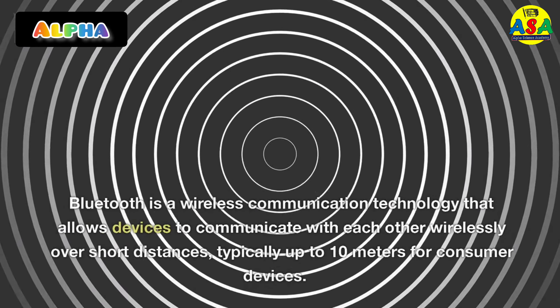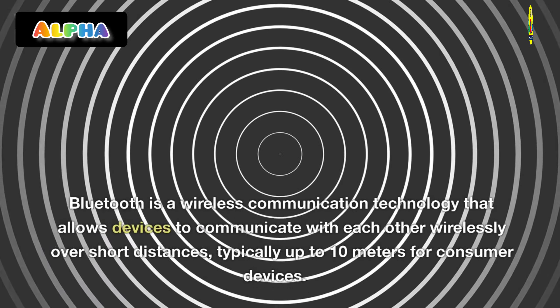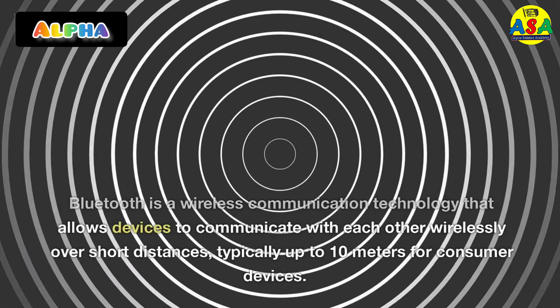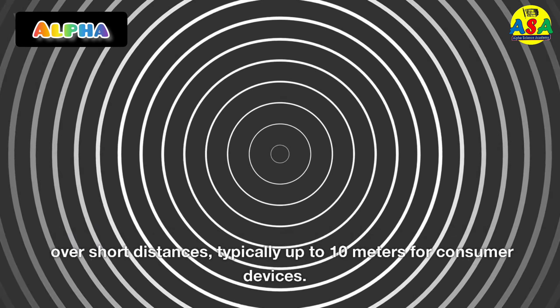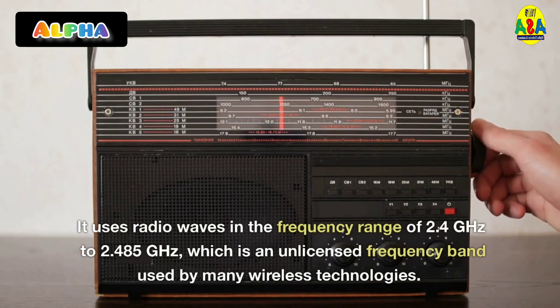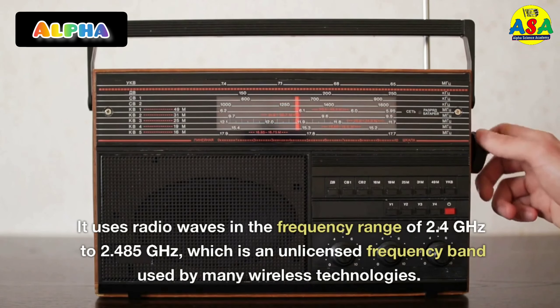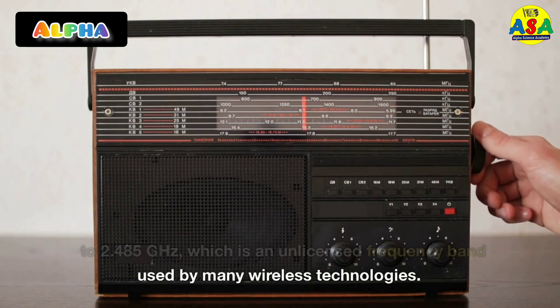Bluetooth is a wireless communication technology that allows devices to communicate with each other wirelessly over short distances, typically up to 10 meters for consumer devices. It uses radio waves in the frequency range of 2.4 GHz to 2.485 GHz, which is an unlicensed frequency band used by many wireless technologies.